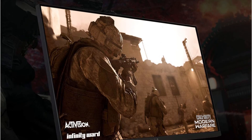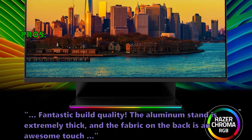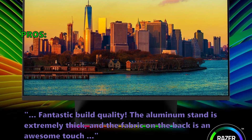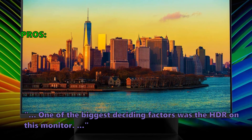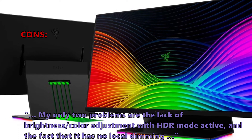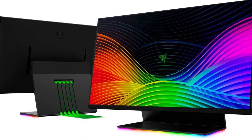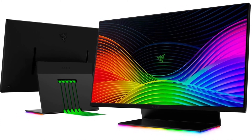Here are the top reasons why customers like the Raptor 27: fantastic build quality — the aluminum stand is extremely thick and the fabric on the back is an awesome touch. One of the biggest deciding factors was the HDR on this monitor. A few customers found that their only two problems are the lack of brightness and color adjustment with HDR mode active, and the fact that it has no local dimming.